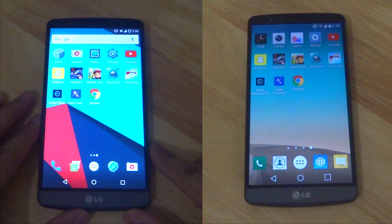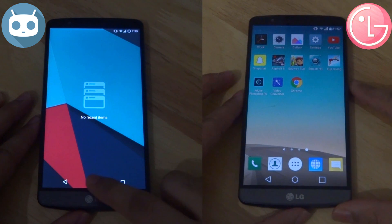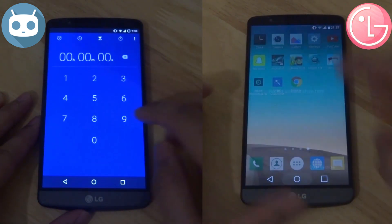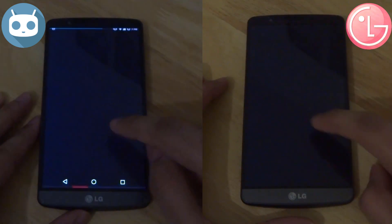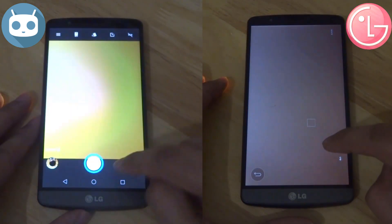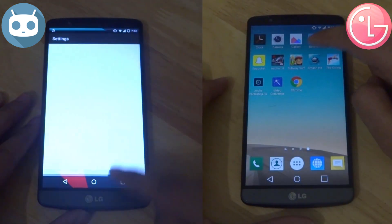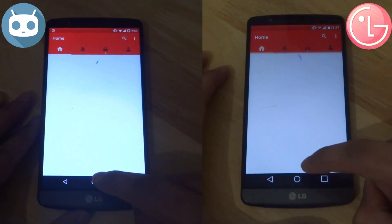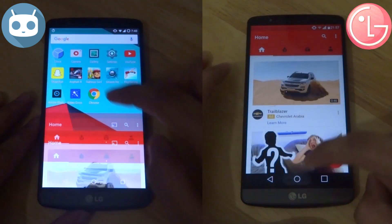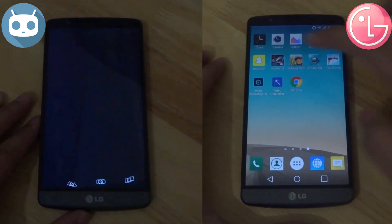Both softwares are coming after a fresh reboot. They start the stopwatch and go straight into the system apps. Both softwares seem to be handling the first wave just fine, and going into Snapchat, both are neck-to-neck.